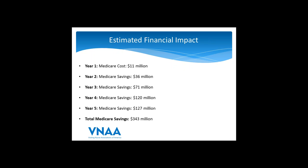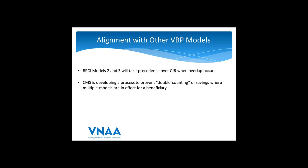There is a lot going on right now — BPCI, ACOs, the oncology bundle payment model, ESRD bundle payment model. BPCI Models 2 and 3 will take precedence over CJR when overlap occurs. CMS is in the process of developing mechanisms to avoid double-counting savings where multiple models are in effect. We don't have a great answer here yet, but it's something CMS is aware of and working on.